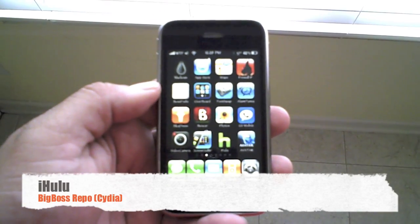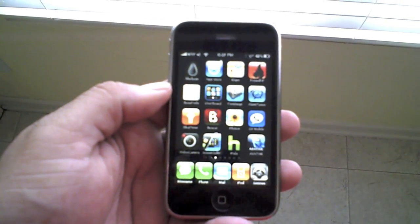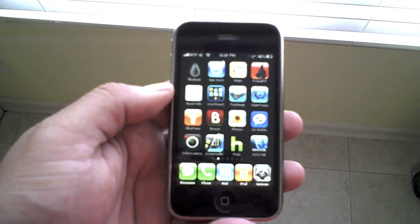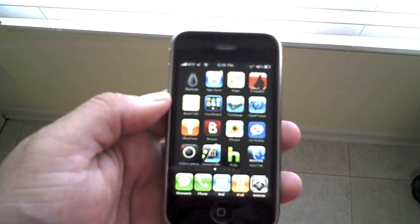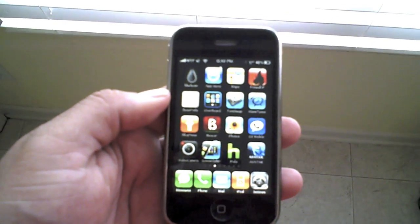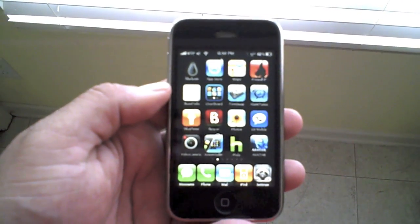Hey guys, Dave here from Apple Junkies 101, and today I want to show you an application that's currently in Cydia in the Big Boss repo that is currently not in the App Store. This is going to be for all you Hulu fans. It's going to be a minor extension from the desktop version, but it works and it works really well. So let's go ahead and check it out.